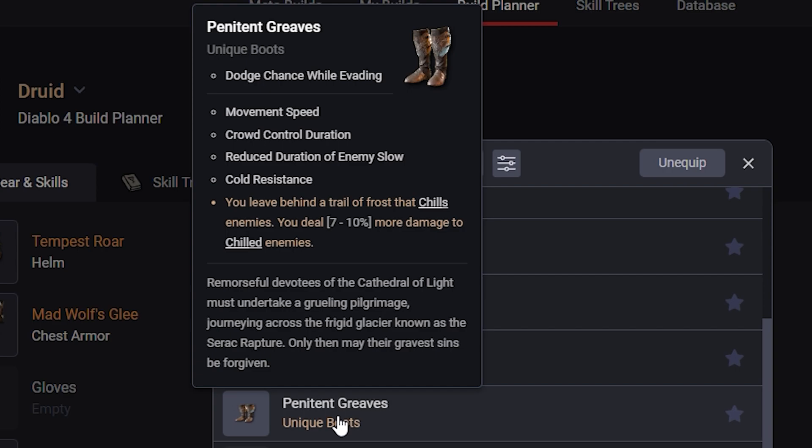Boots: Penitent Greaves, another general one. You leave behind a trail of Frost that chills enemies, and you deal 7-10% more damage to chilled enemies. Not that great on the Druid since they don't have access to chill in any way other than these Boots. It has Dodge Chance while Evading, Movement Speed, Crowd Control Duration, and Reduced Duration of Enemy Slows. For Rogue and Sorcerer those might be good, but not so much for Druid.